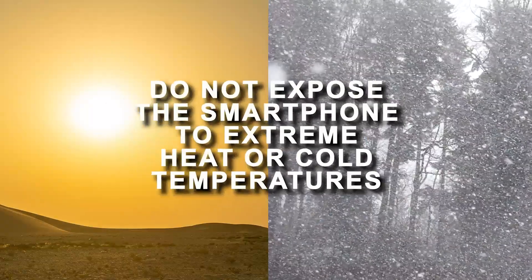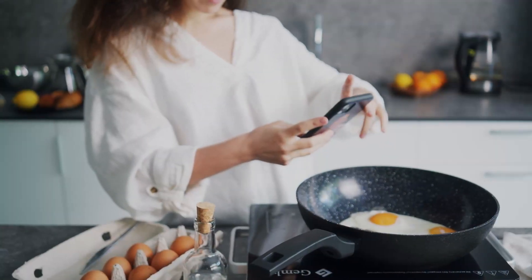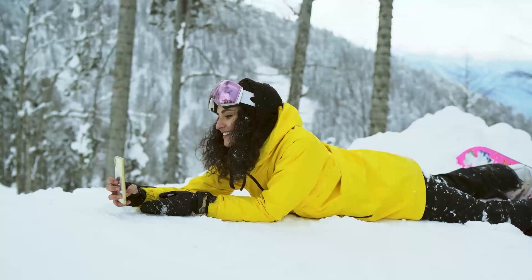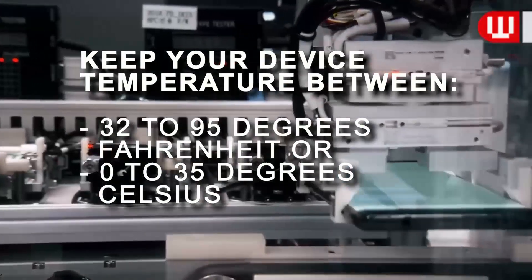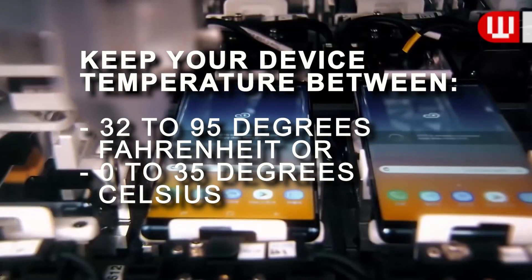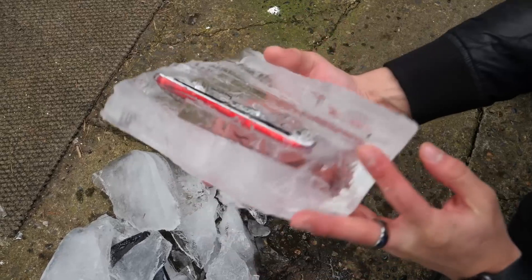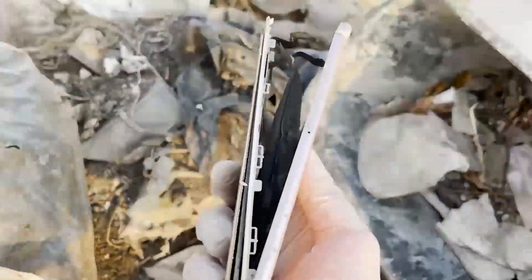Number 1: Do not expose the smartphone to extreme heat or cold temperatures. Your smartphone can overheat when it is exposed to extremely hot conditions, such as direct sunlight, leaving it in your car for an extended period of time, or keeping it close to a hot surface or area. Overcooling is also bad, such as sub-zero temperatures in the winter. Smartphone manufacturers recommend keeping your device temperature between 32 to 95 degrees Fahrenheit or 0 to 35 degrees Celsius. If your smartphone becomes too hot or too cold, it can put a strain on the battery and shorten its life. Batteries are optimized to perform well at specific temperatures, and anything above or below these temperatures can permanently damage the battery capacity.